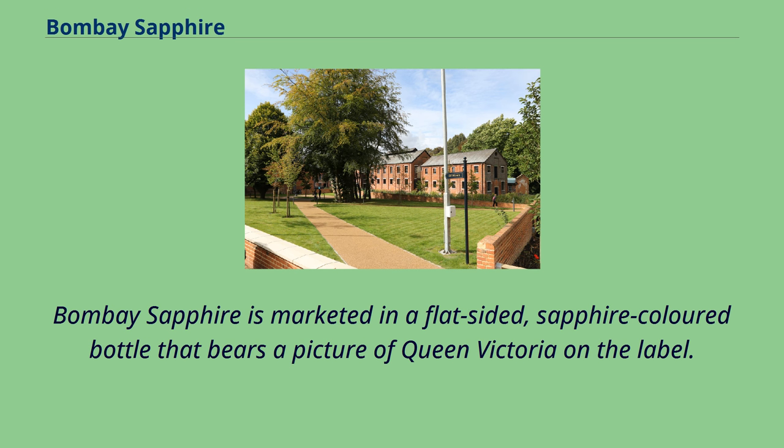Bombay Sapphire is marketed in a flat-sided, sapphire-colored bottle that bears a picture of Queen Victoria on the label.